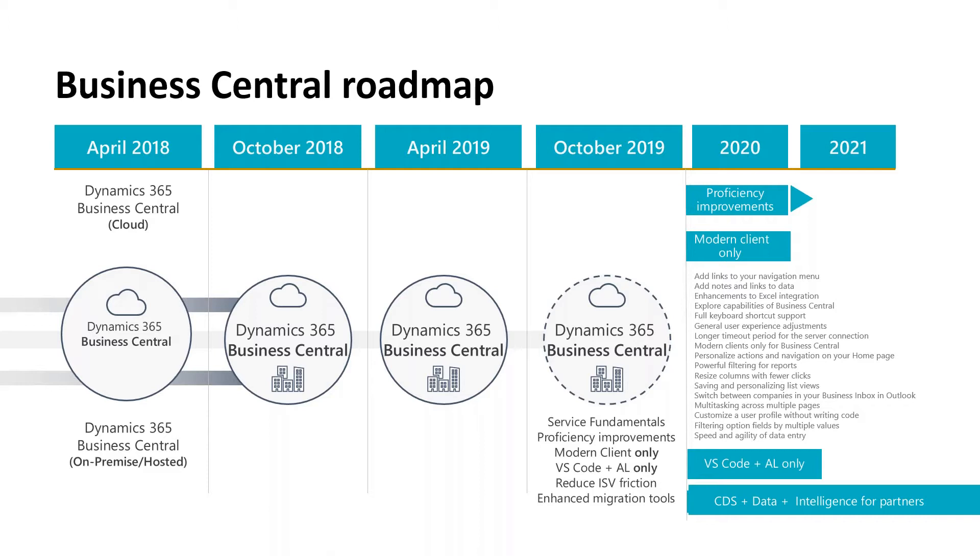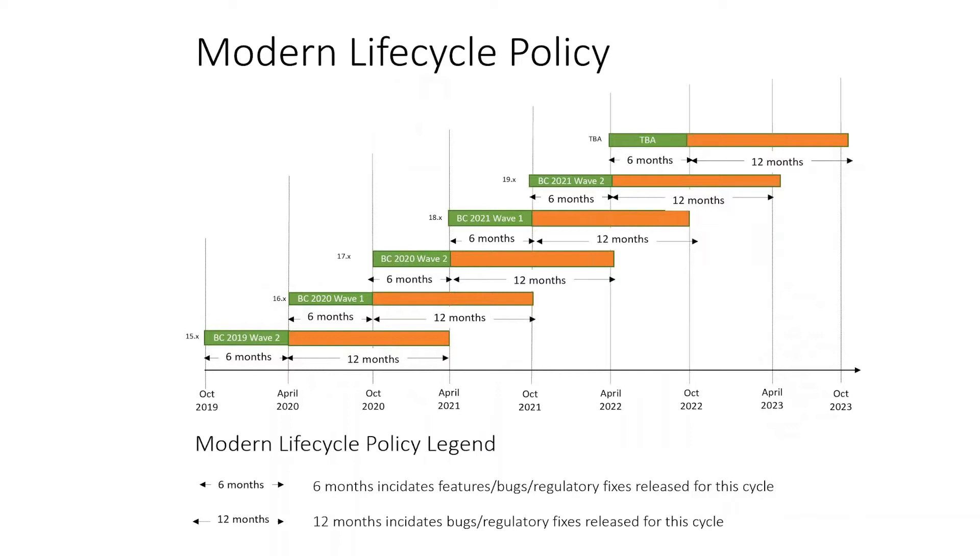The product itself develops every year — new functionalities, new technological features — so it's always up to date. Microsoft supports every version for 18 months. We always suggest every customer stay on the latest version, meaning when a new version comes out, you upgrade right away.